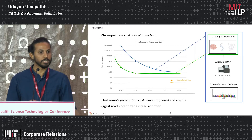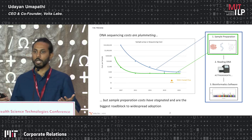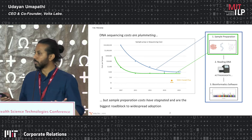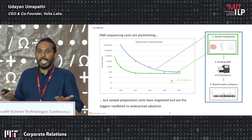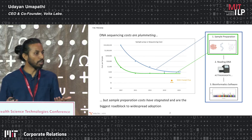The reason for that is the innovation in sample prep — the process of converting a biological sample into something that can actually be sequenced — has not seen any real disruption. This is where Volta comes in.